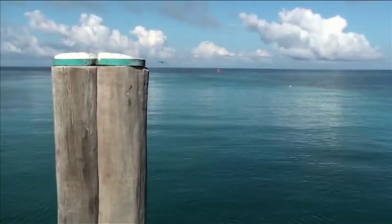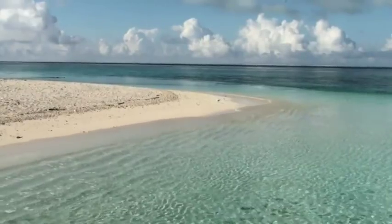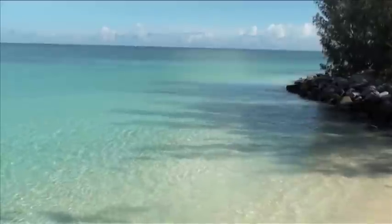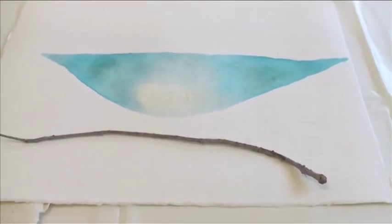I also wanted to make work imaging some of the concepts I had heard discussed on the island — for instance, the freshwater lens, which forms beneath sand islands, where the freshwater floats on top of salt water and life is generated through this means. I made drawings of the freshwater lens in the studio and imagined how it could be conceived as a sculptural form.